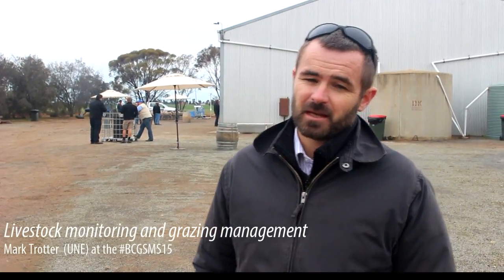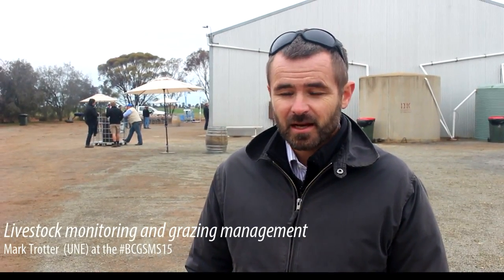I'm Mark Trotter, from University of New England. I'm a senior lecturer in precision agriculture and I'm currently at the 2015 BCG Sheep Management Showcase.